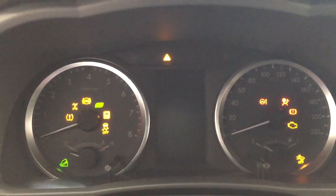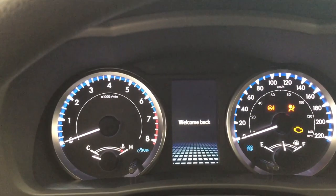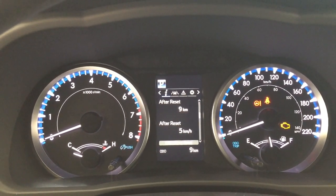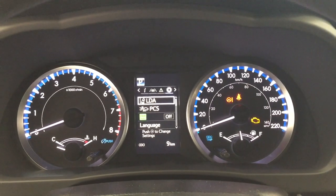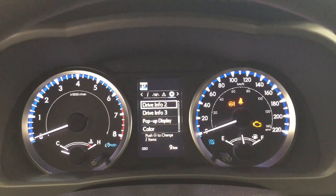Closing in on the multi-information display, you can go through many different options including your range, eco indicator, all-wheel drive indicator, and sway warning. You can also navigate through your lane departure alert messages and the settings menu, which includes the lane departure alert pre-collision system as well as a couple of other additional features.